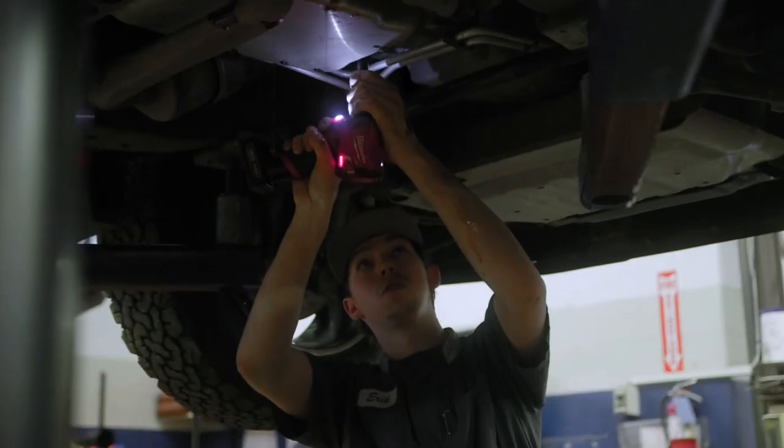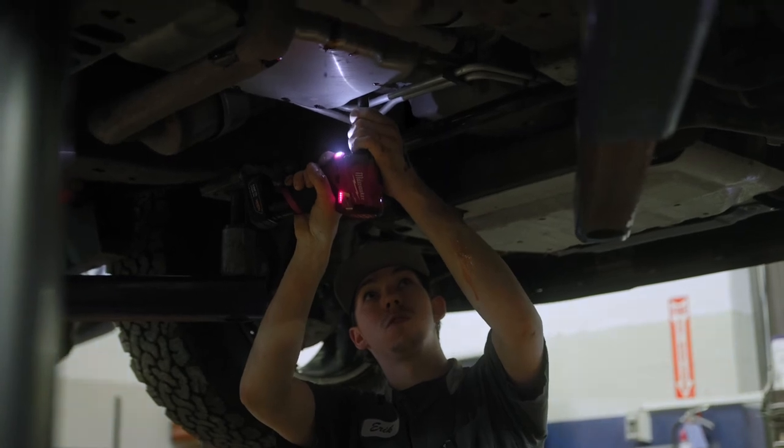This job means a lot to me, just because I love when I'm driving around Minot — especially the Minot area — and I can see all the cars that I've fixed. It just makes me feel a little bit better about myself, knowing that people get to enjoy their second biggest investment.